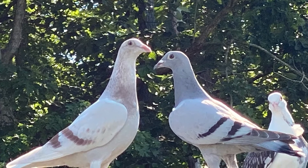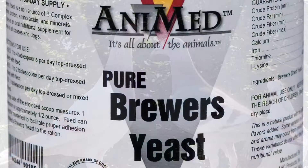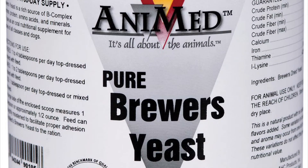It has a 35% protein rating, and at $6.10 for two pounds, you can't beat that price value. I personally get the four pound version of it.